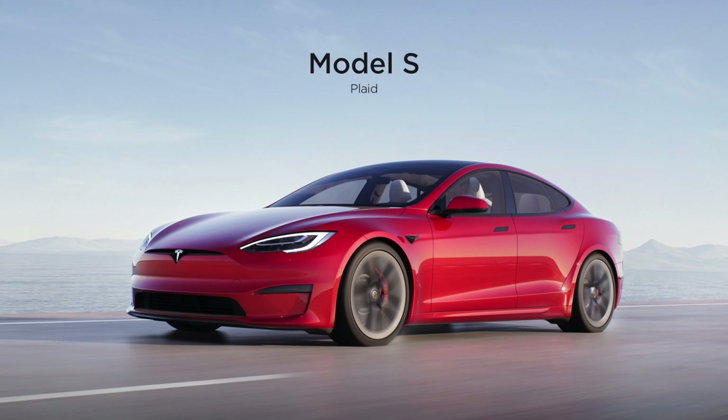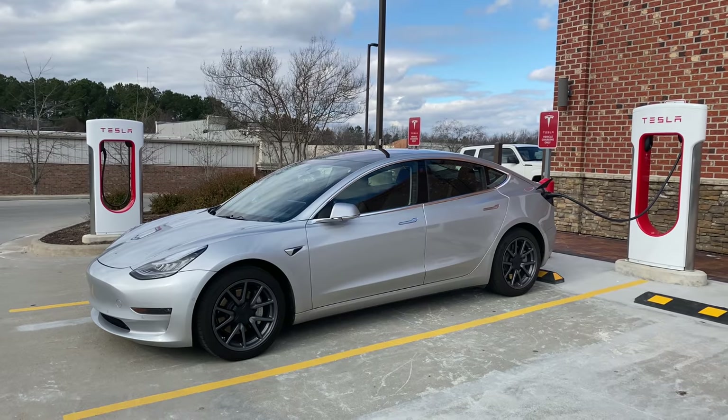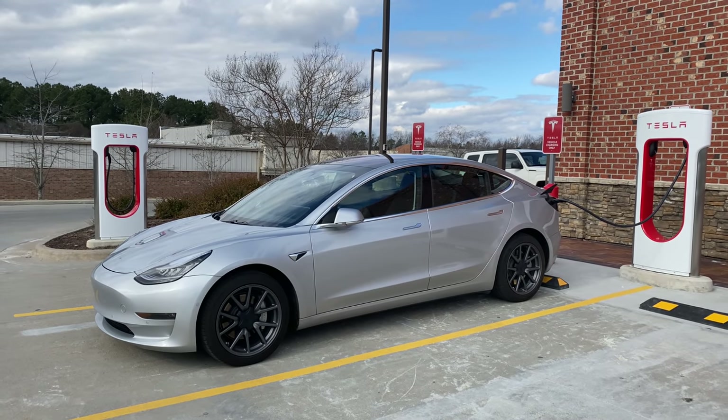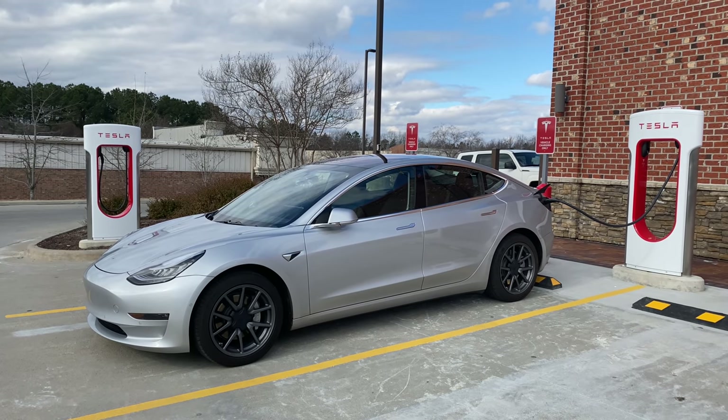Let's start with the changes to the exterior because they seem pretty minor at first glance. The most obvious change is the blackout trim instead of chrome. This change already came to the Model 3 with the release of the Model Y. It's certainly a matter of personal taste — I like the chrome on my silver metallic Model 3, but you can't get silver metallic anymore, so I'm pretty ambivalent about blackout trim versus chrome.